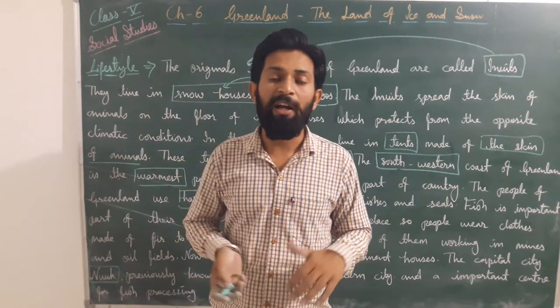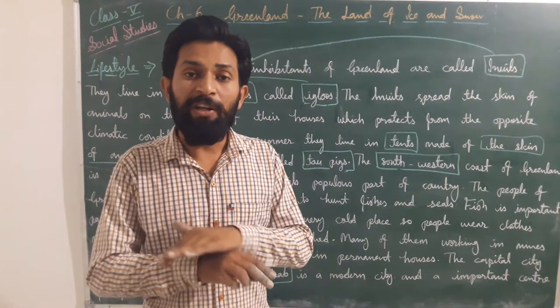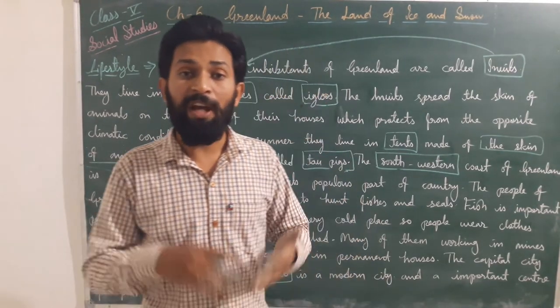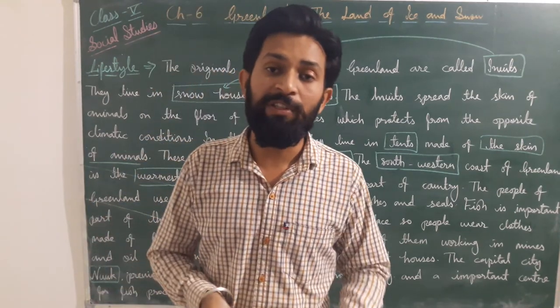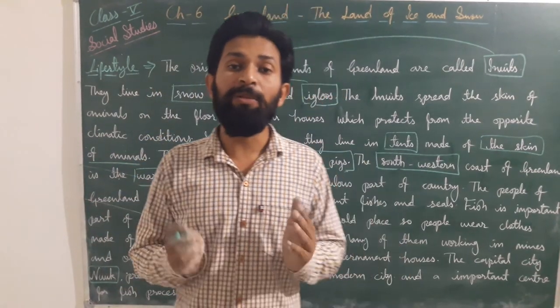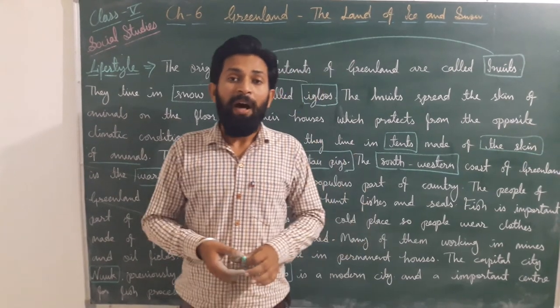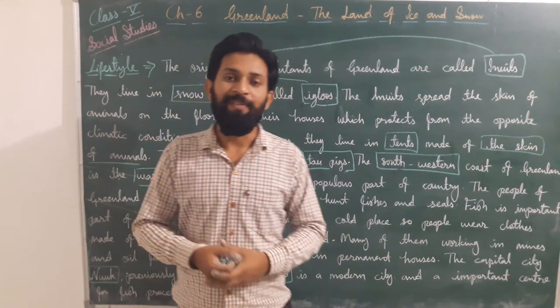Dear students, in this chapter we discussed many things about Greenland — how it is a place fully covered with snow, what type of animals, vegetation, climate, temperature, and people's lives are there. I hope you understood it very well. Thank you.